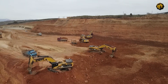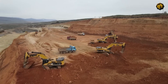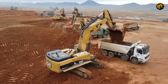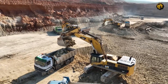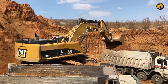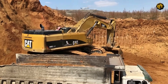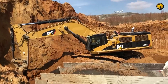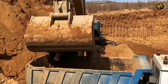Prepare to be captivated by the spectacle of four Caterpillar 385C excavators operating in harmonious synchrony, loading Mercedes and MAN trucks at the beautiful Soteriotis mining site. Nestled in a stunning setting, the mining site provides a visually rich backdrop. The Caterpillar 385C, a powerhouse with a net power of 513 horsepower and a bucket capacity of 4 cubic meters, effortlessly scoops up earth and loads it onto the waiting trucks.